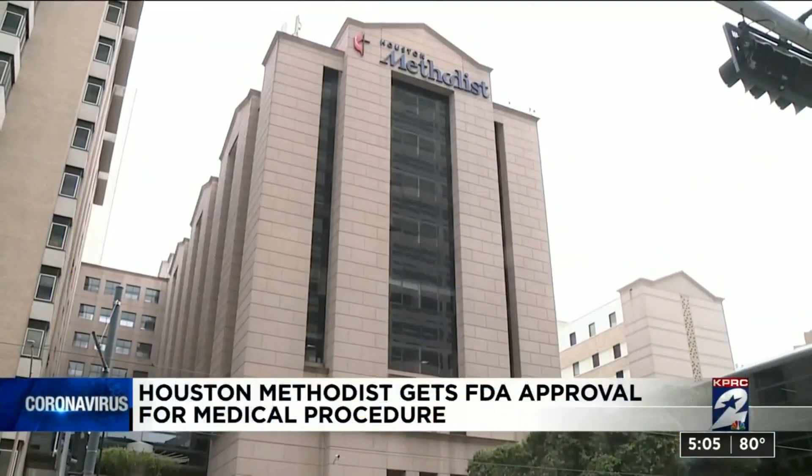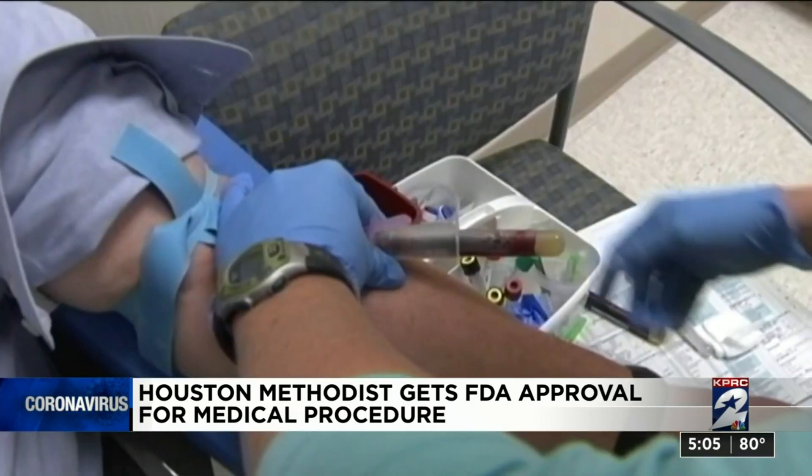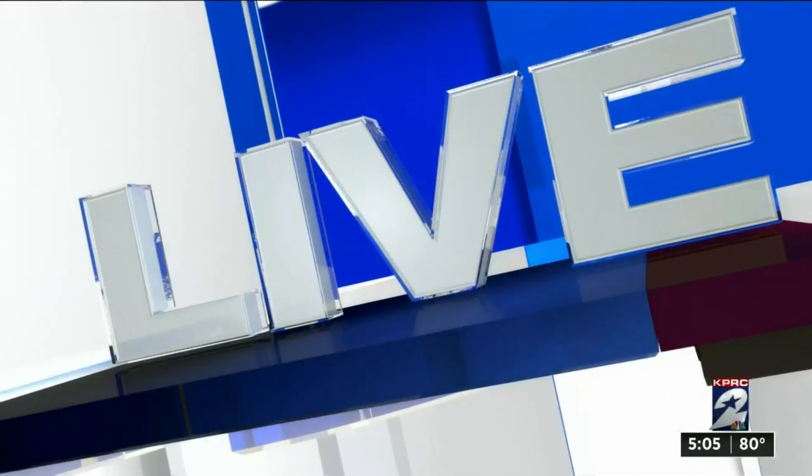It was a big step in the fight against coronavirus. Houston Methodist receiving government approval for a medical procedure that could help save lives during this pandemic. Channel 2's Bill Barajas joins us live from Houston Methodist to explain how it all works.